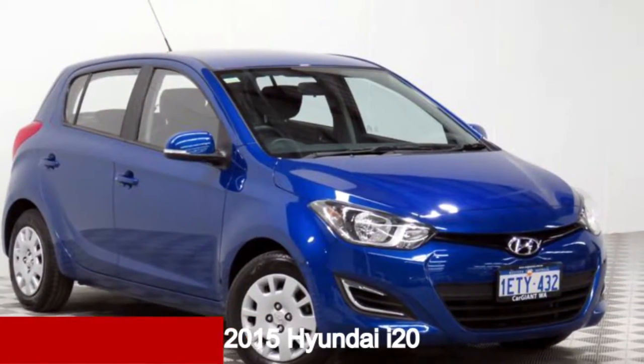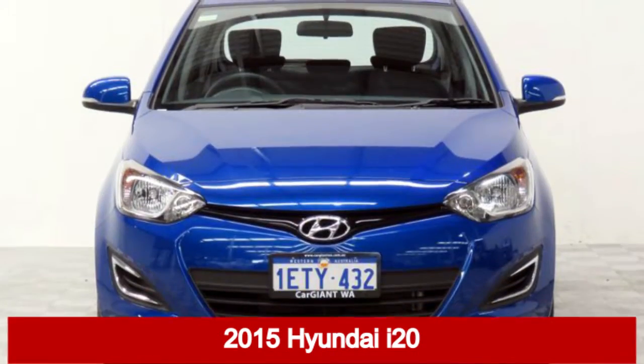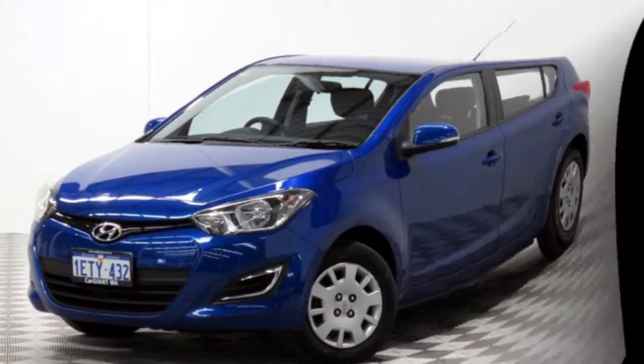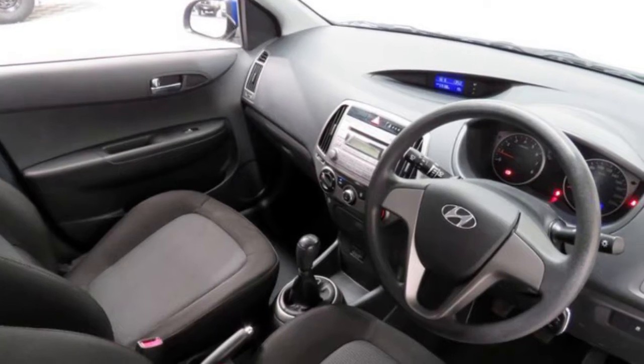Take a look at this 2015 Hyundai i20. This i20 has an efficient 1.4 litre engine that gives you more control with its manual transmission.